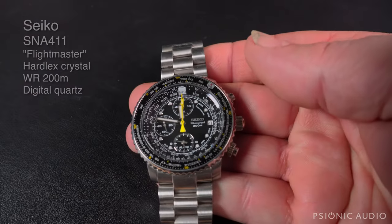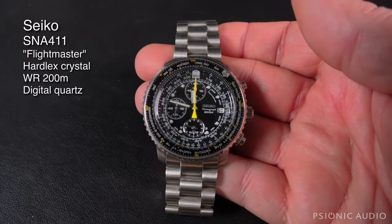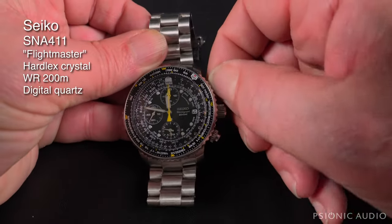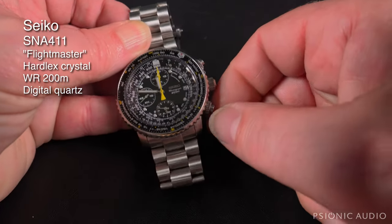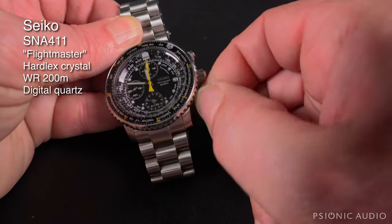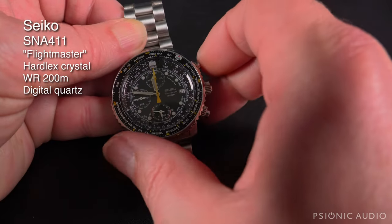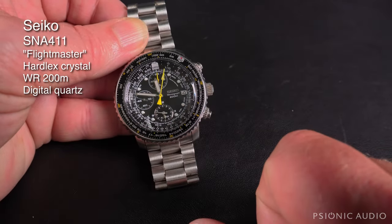Next is the first watch that made me say, 'Ooh, I need that.' Just every little detail about it was fantastic. I love all the complications. I love the slide rule bezel, though I don't know how to use it — no one seems to. I love that you can use it as a stopwatch, do split time and all that fun stuff. I just love, love, love this watch.